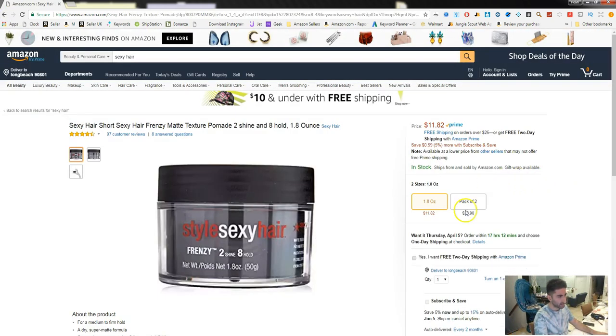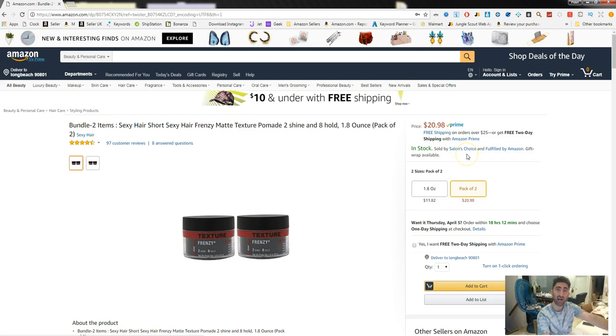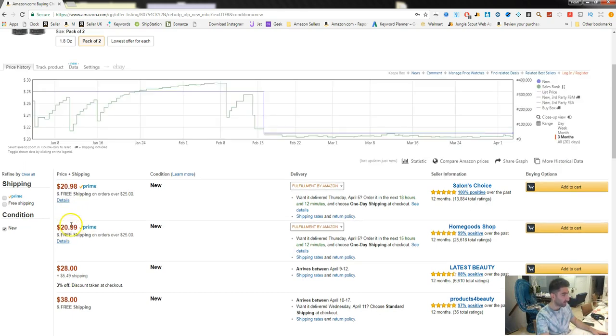Let's search for 'sexy hair' and select one of their items — the two pack. This is a good example: Salon's Choice now has the buy box, and it says 'Fulfilled by Amazon,' meaning Amazon is going to ship it. There are four other sellers on this one who also have the product at $20.99 and $20.98. Salon's Choice has that first position because their price is one penny lower than the next person. Another big factor in who gets the buy box is Fulfillment by Amazon.